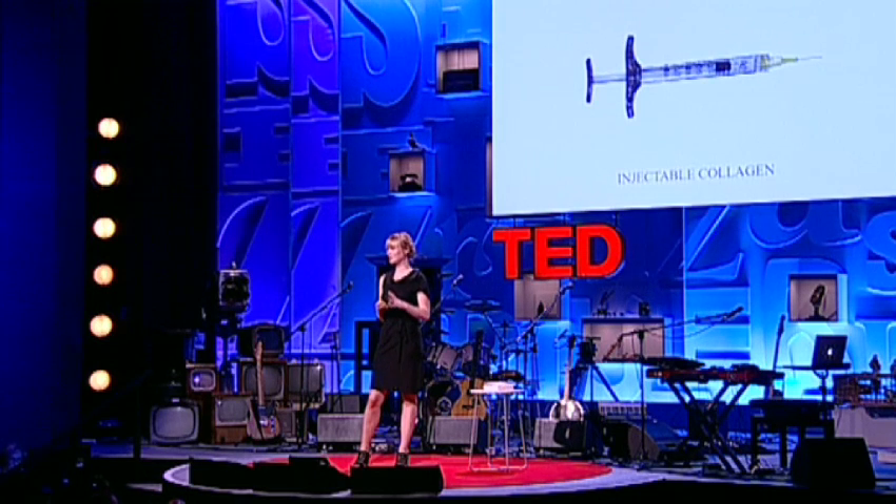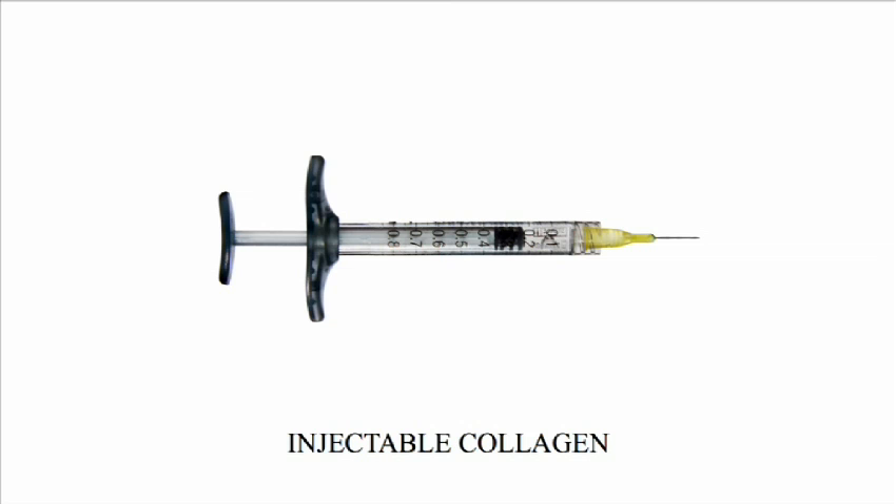Injectable collagen: since the 70s, collagen from pigs has been used for injecting into wrinkles, and the reason for this is that pigs are actually quite close to human beings, so the collagen is as well.